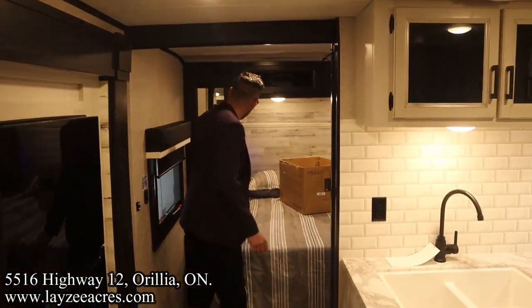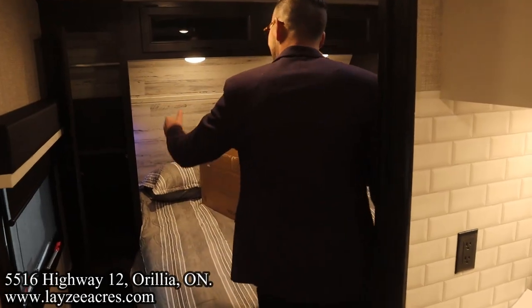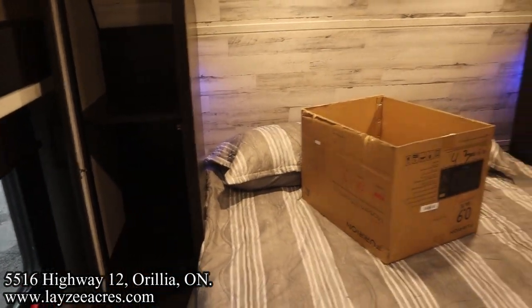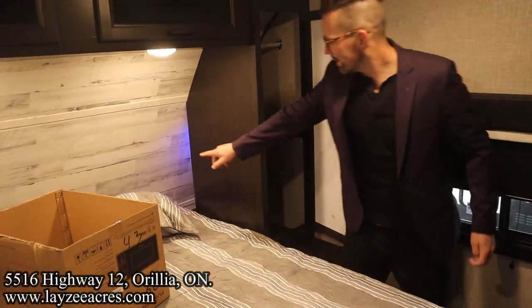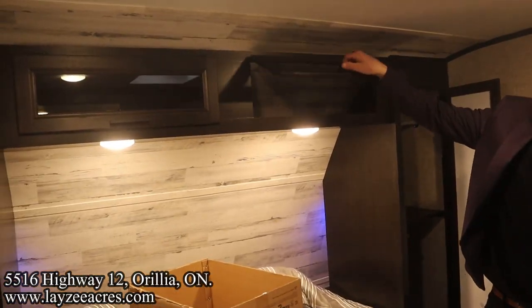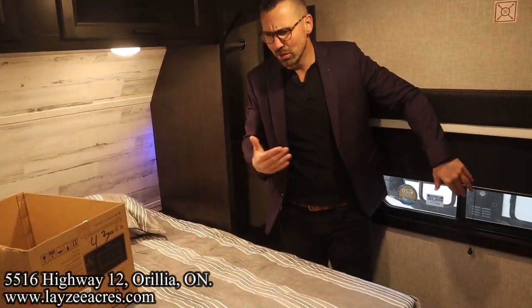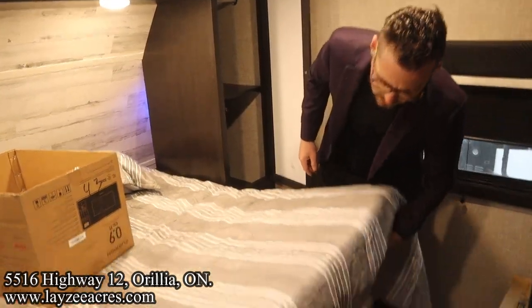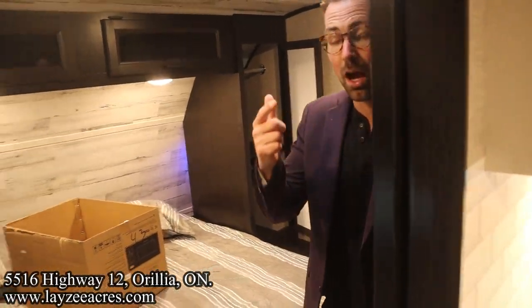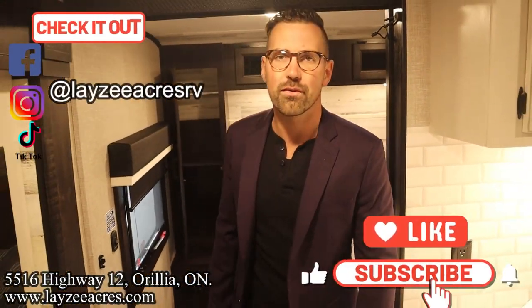Coming back into the living space, the front bedroom is separated by a nice big pocket solid door. Inside there's hanging storage or shelving on either side — however you want to arrange it — USBs and receptacles on either side, nice cubby holes with blue lights, and cupboard space across the top. Bedroom windows on both sides. Under-bed storage is held up by props, and don't forget the handy little drawers on either side of the bed itself. Hit the like and subscribe buttons and check us out on Instagram, Facebook, and TikTok!